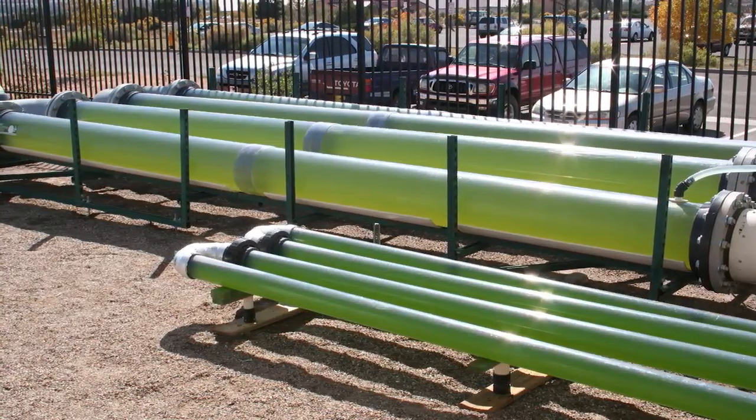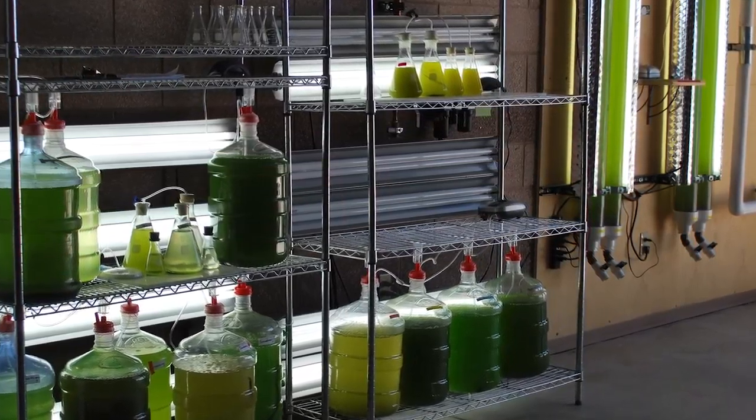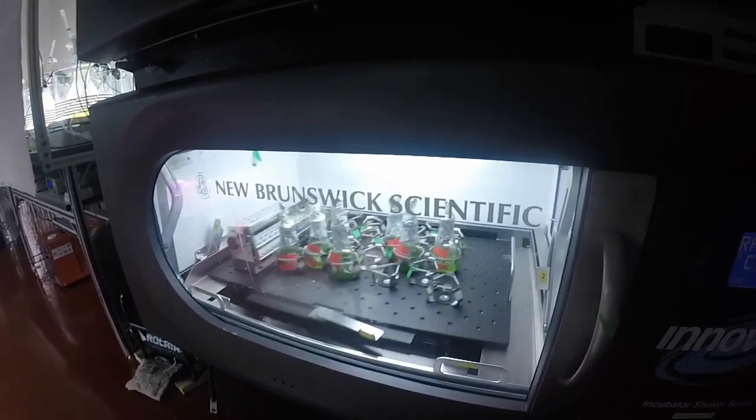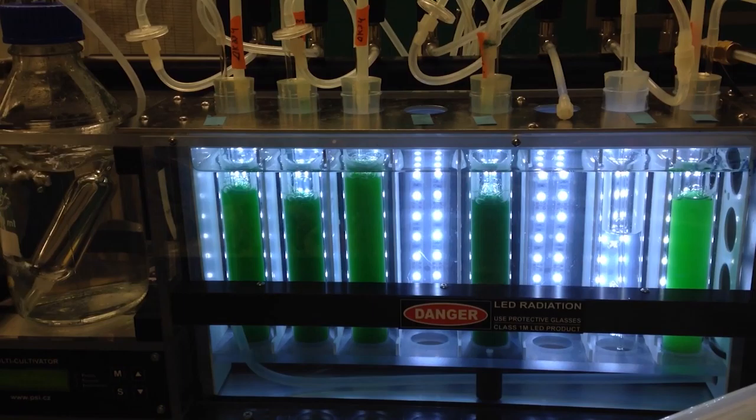Novel covered raceways at NMSU and outdoor tube systems at SFCC greatly reduce water loss. Mid-size indoor bioreactors are used to seed large reactors and also to help connect large-scale research to benchtop experiments. Large arrays of flasks on shaker tables maintain cultures for small-scale experiments, which may also be conducted in more advanced environmentally controlled benchtop bioreactors.